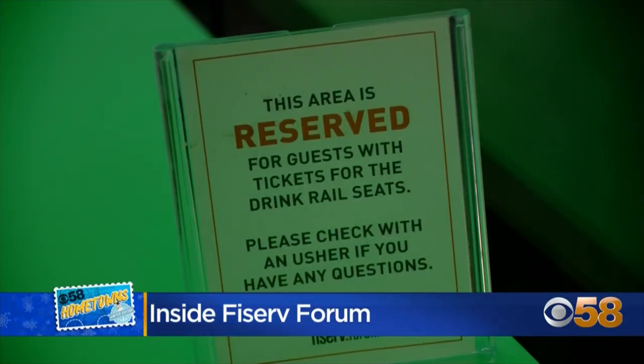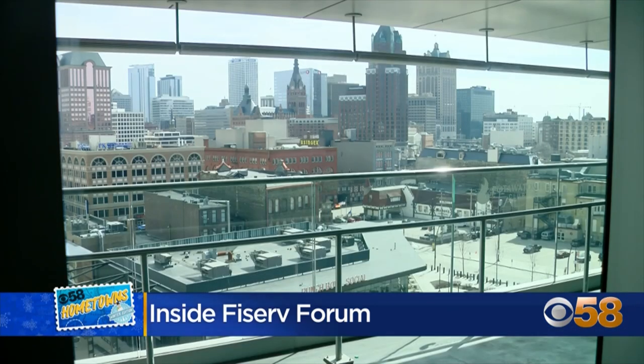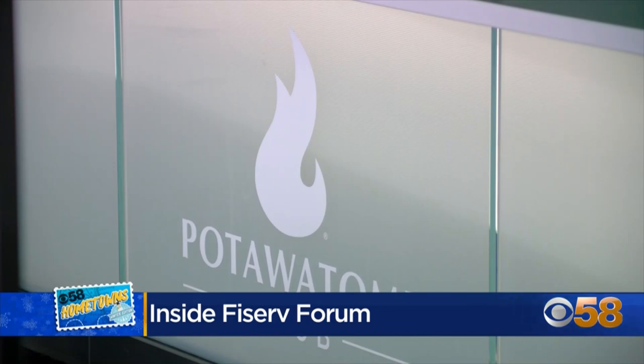Hi, I'm Dustin Godsey. We are here at Pottawatomie Club at Fiserv Forum. This has really become, since we've opened the building, one of the hotspots that fans really want to come up, get a unique view of the court, and also go out on the patio and get a unique view of the city of Milwaukee. We wanted this to be somewhere that feels upscale, feels inclusive, but is open to everybody that wants to come up here.